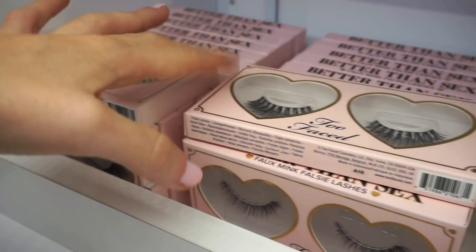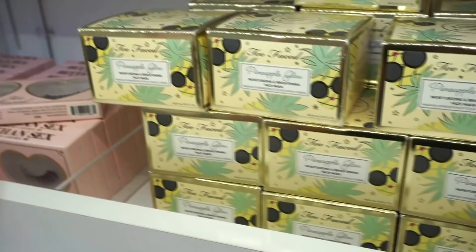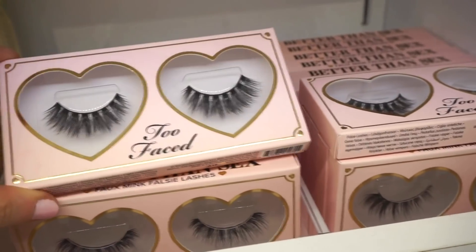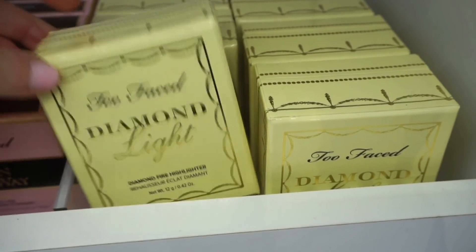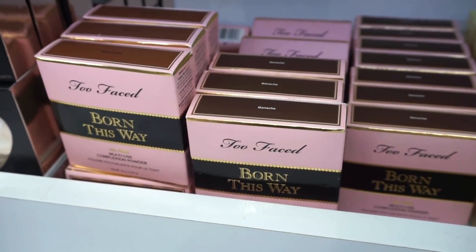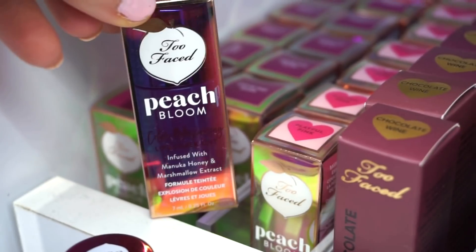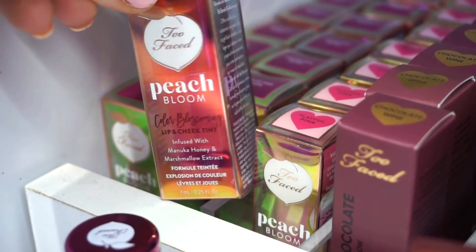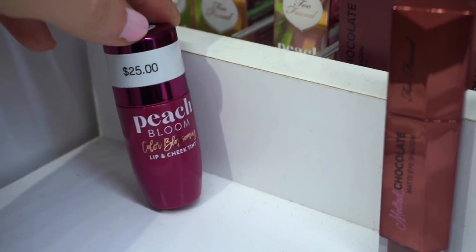They also have some of their lashes here, which actually look pretty good. Then we have the pineapple glow face mask. We've seen tons of these goodies at TJ Maxx and Marshalls but we haven't seen these — they're beautiful. They also have the Diamond Light fire highlighters, the multi-use complexion powder in various colors, and the Love Light highlighters. These are fairly new, so it's exciting to see them here. It's the Peach Bloom lip product infused with honey, originally $25, usable for lips or cheeks.